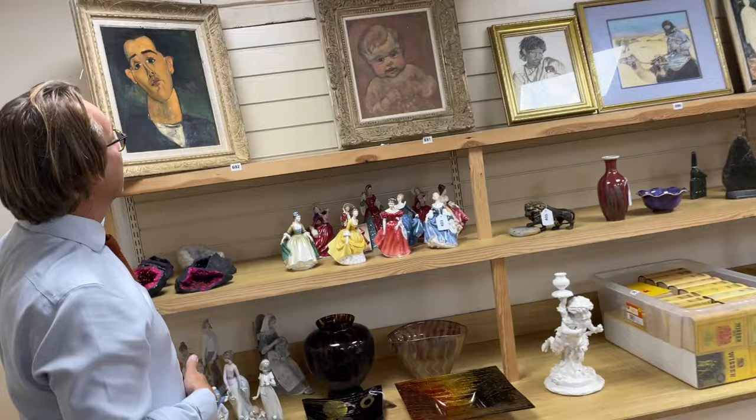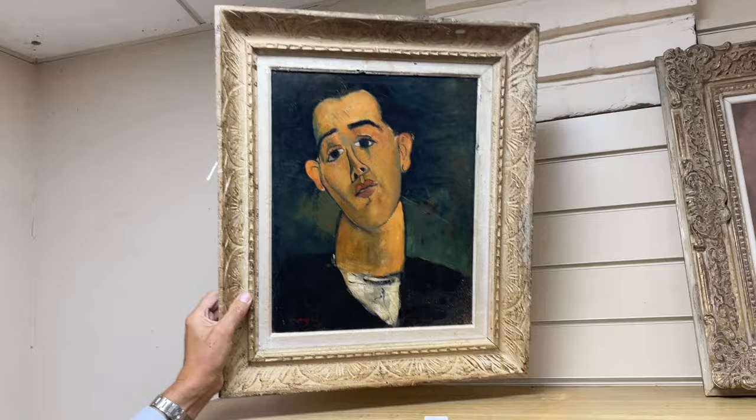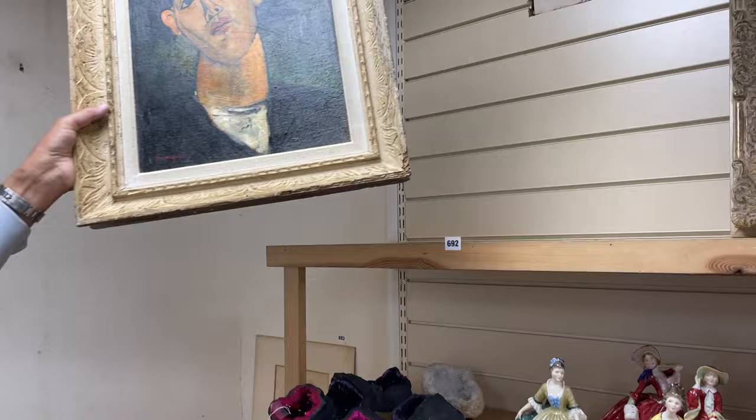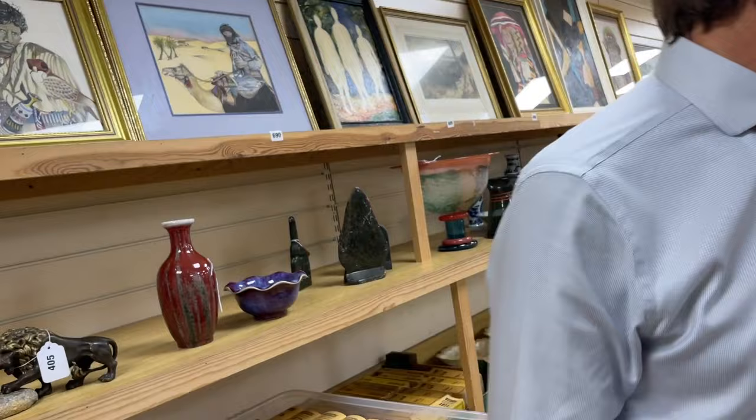I'm going past the pheasant, past the dog and figures — an original Modigliani here. No it's not. There are a number of repro oils here, saving you a fortune — instead of the 30 million you'd have to pay, probably about £150. Down below there are some geodes — look at those, very colourful. Do you think they're stained? I think they're stained — a remarkable colour. Lot 404.